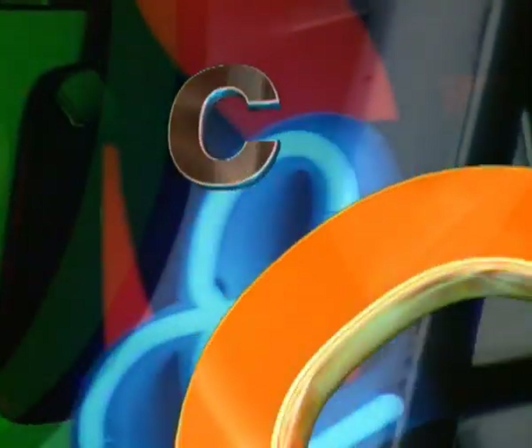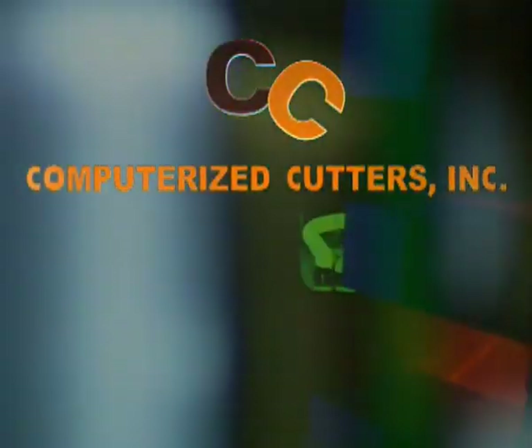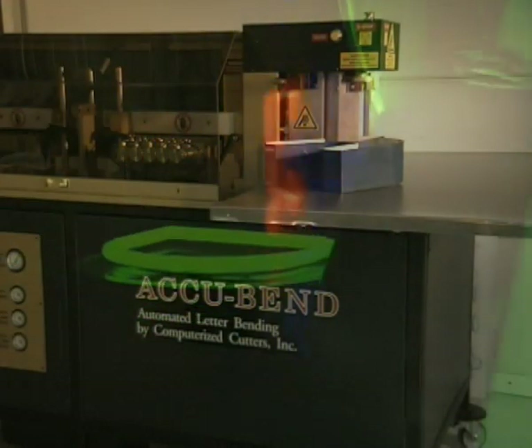Computerized Cutters Incorporated, Plano, Texas, has developed machinery that makes the production of a channel letter child's play. The production line consists of three machines that may be operated simultaneously.